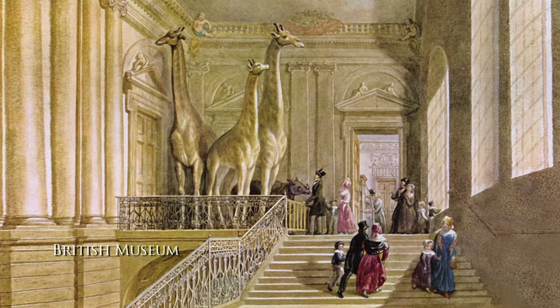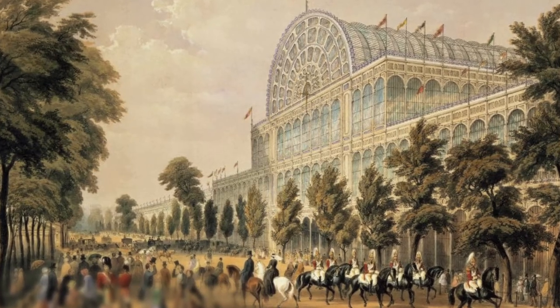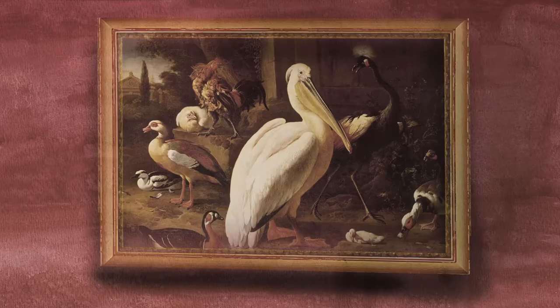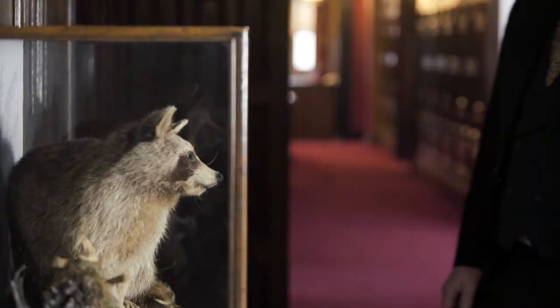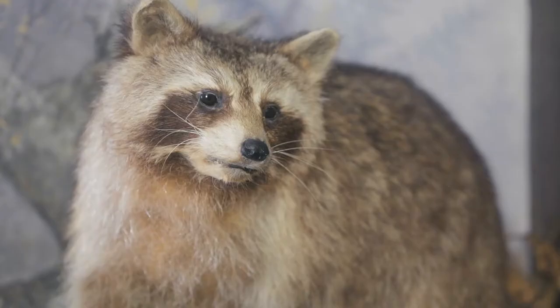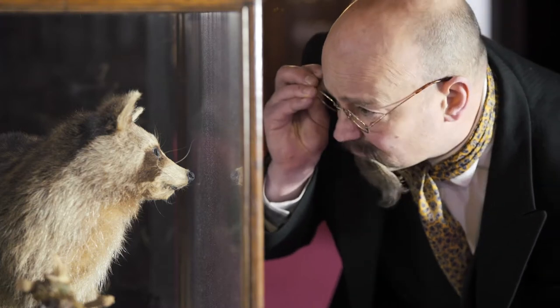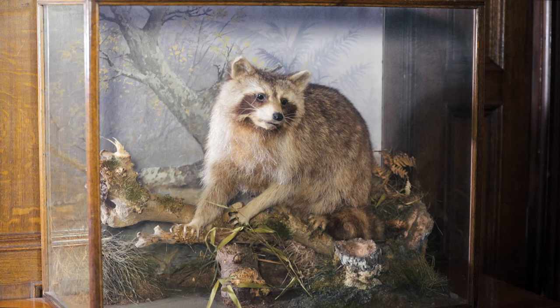Historians wanted to document the natural world in the new museums and galleries springing up all over Britain. And for some, taxidermy was much more personal — a way of preserving their favourite pet, like the Earl of Warwick's raccoon. So clearly, taxidermy was very popular at the time. But why did Peter Spicer do so well?